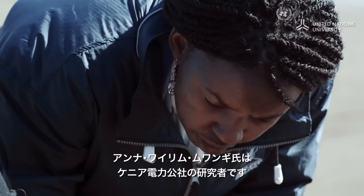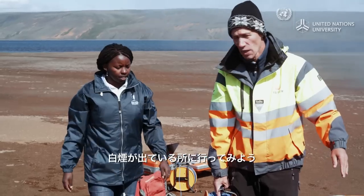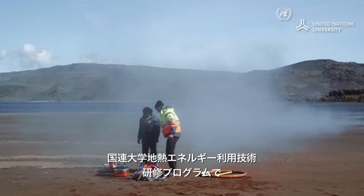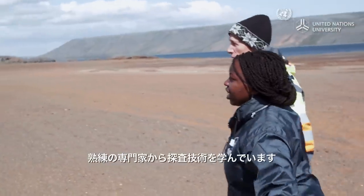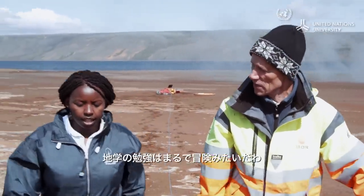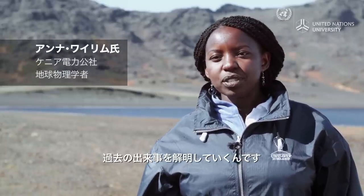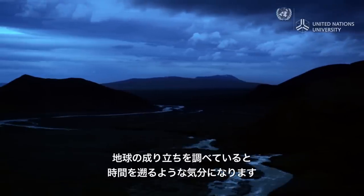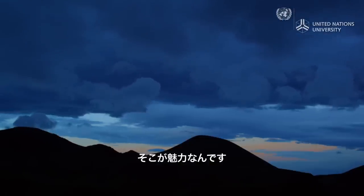Anna Warimu Mwanji is part of the geophysics team from Kenya's power utility, Kenjen. So we go in this direction, to the direction of the smoke. She is in Iceland to perfect her exploration skills by studying with seasoned experts like Gilvi in the geothermal training program of the United Nations University. When you're studying geology, to me, it's like you're in an adventure and you want to unravel what was happening in the past. The history of how the earth was formed — it's great to know all of that. It's like you're going back in time, and that's what is fascinating.